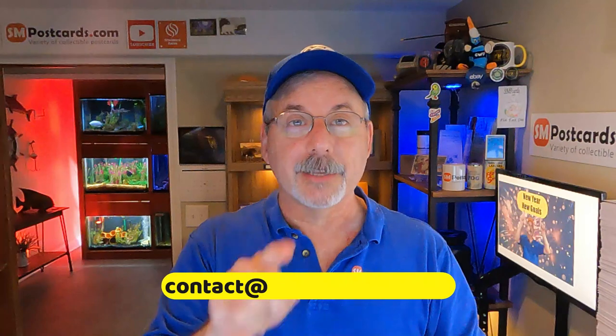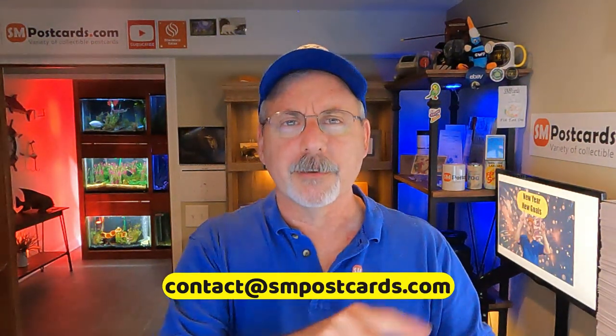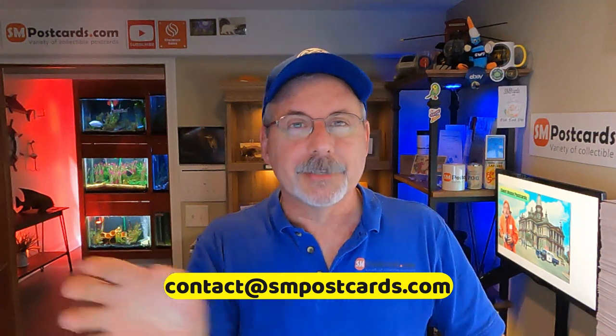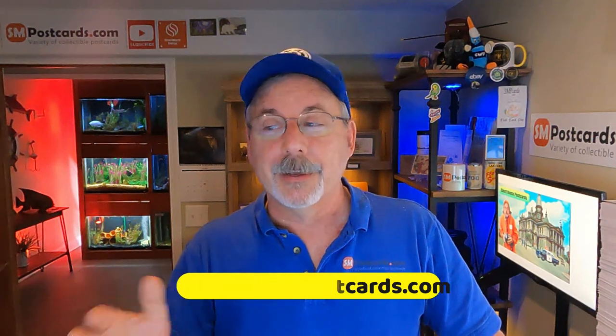Send it to me at contact@smpostcards.com — sometimes I say Showmark Sales, that's my major company. But just send it there with a message and I'll take a look. If I do use it, I'll send you an email letting you know which video it'll be on. And if you don't want me to put your name, that's fine too.